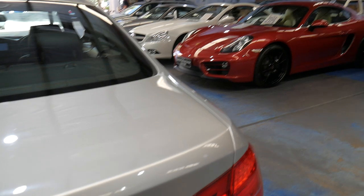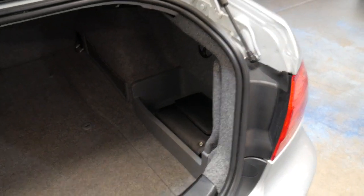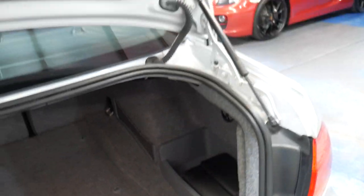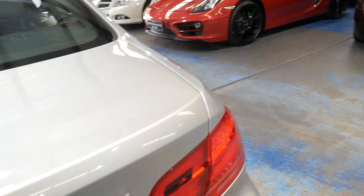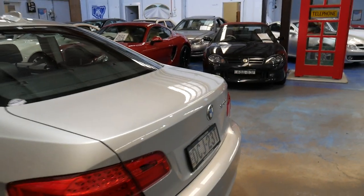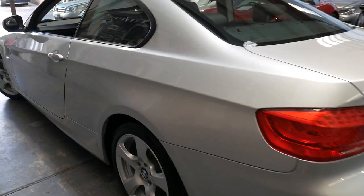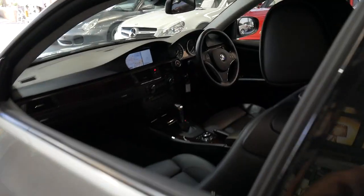It's got all the original books and manuals. It would suit a very fussy buyer. For some reason a lot of the three series coupes we look at are in pretty average condition — I don't know if it's because they're just driven in the city, in and out of shopping centres and car parks, and they get dings, scrapes and scratches.